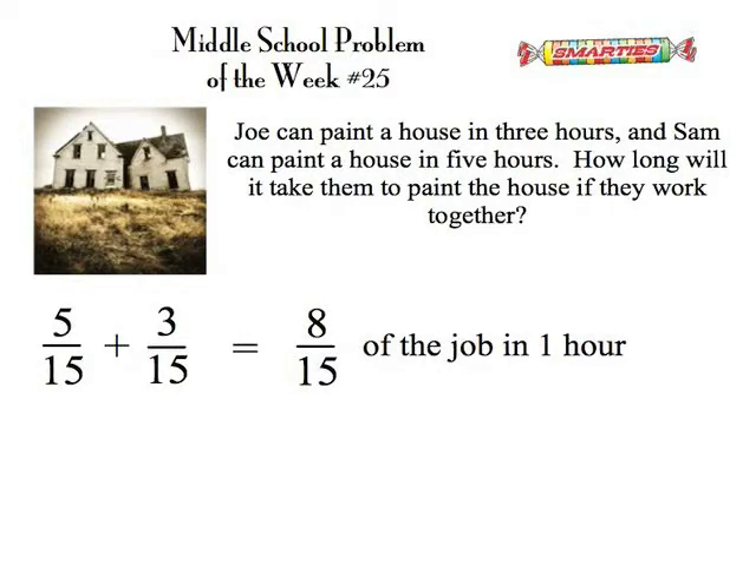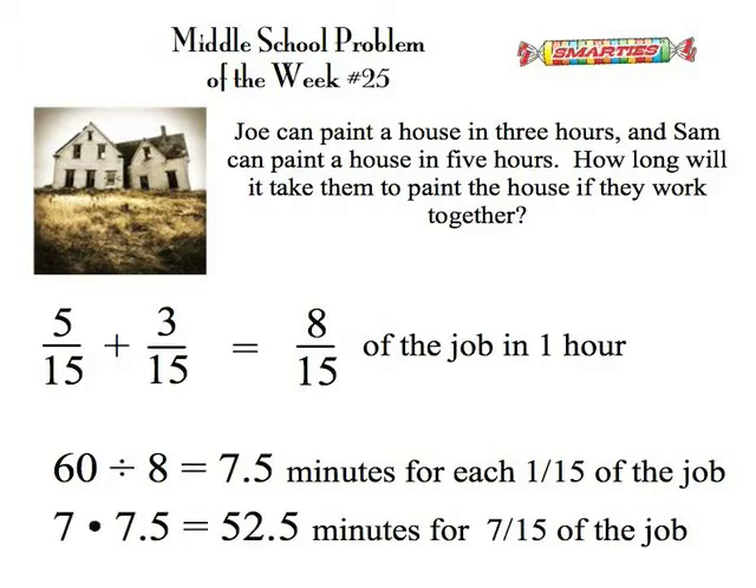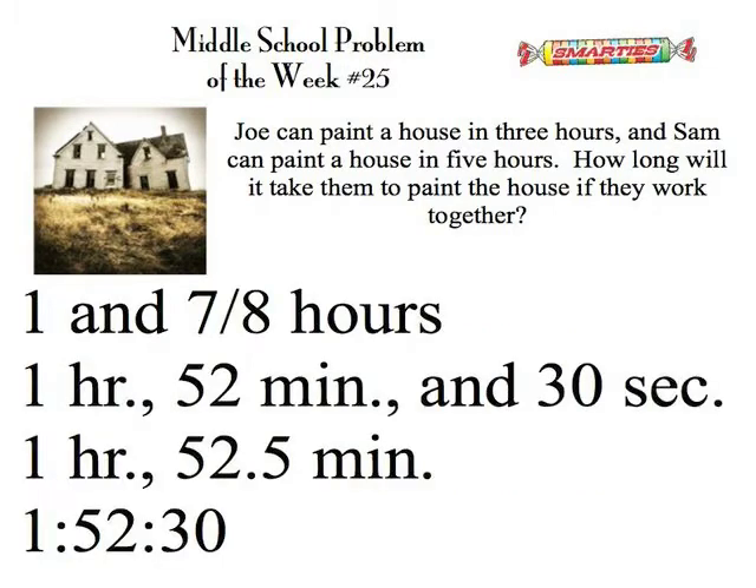So since we can do eight fifteenths of the job in one hour, we know that sixty minutes divided by eight means that each of those fifteenths of the job would take seven point five minutes to complete. So we're then going to multiply by seven — the seven point five minutes — because there's seven fifteenths of the job left to do. Seven times seven point five is fifty two and a half minutes for the other seven fifteenths of the job.